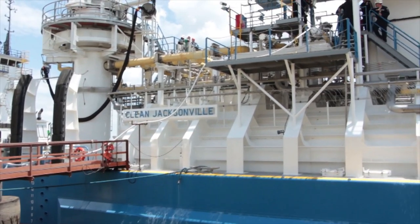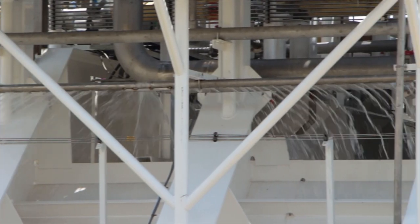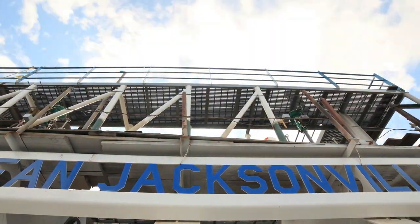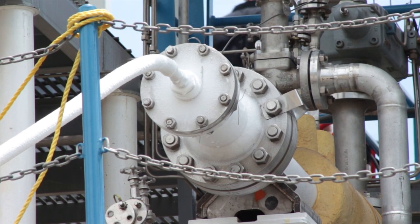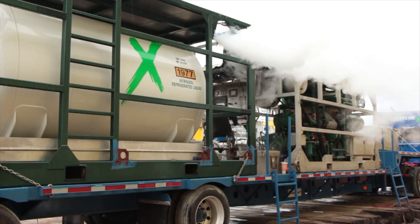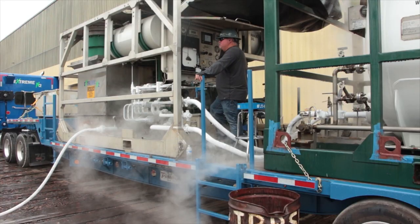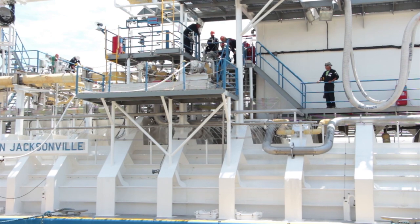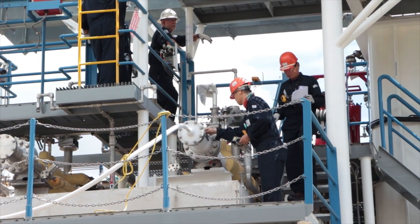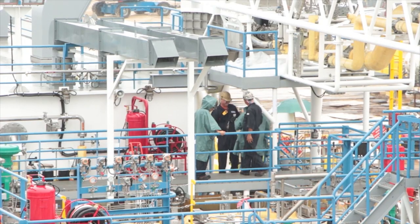In June 2018, summer temperatures are rising in Orange, Texas, as the Clean Jacksonville prepares for a series of trials before final commissioning, including the cold tests. Here, cold nitrogen is being pumped into the pipes on the deck, in the auxiliary room, all the way to the bunker mast, making sure all components function under cryogenic conditions. Lasting several days, the cold tests are successful.